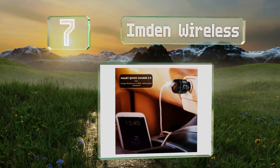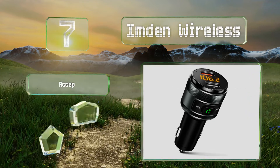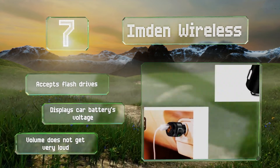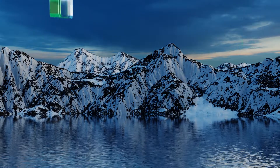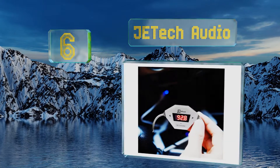The Imden Wireless has two USB ports with built-in overcurrent and short circuit protection, one of which is compatible with QC 3.0 fast charging devices. It accepts flash drives and displays your car battery's voltage, but its volume doesn't get very loud.